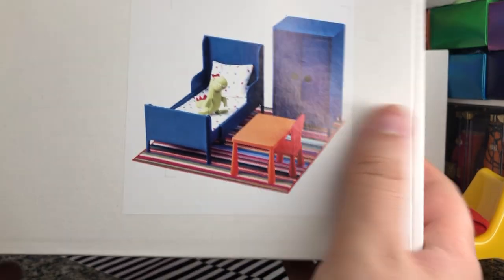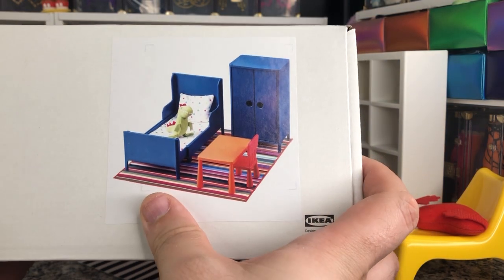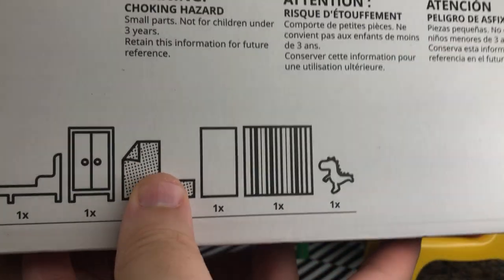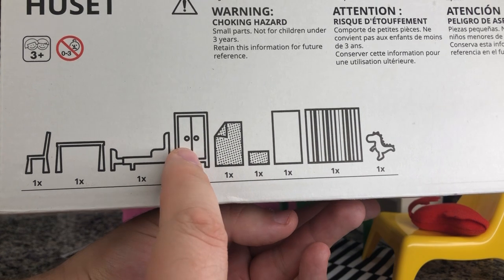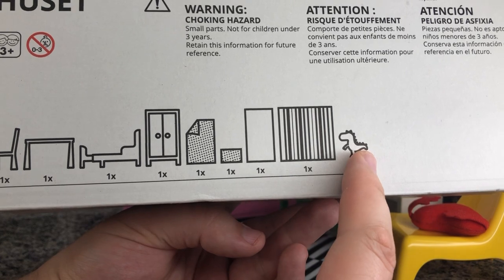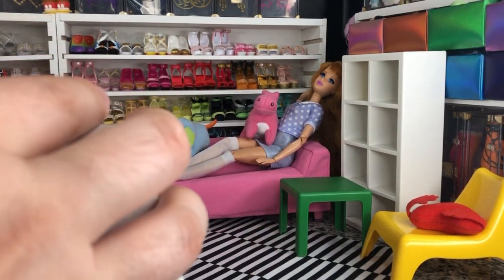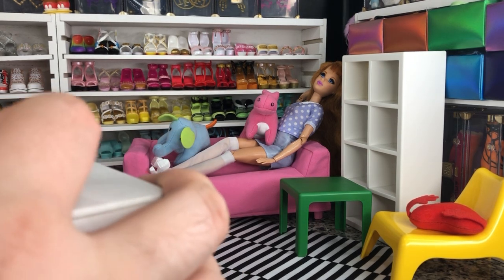In there we get a chair, a table, the expanding bed, the cabinet, the sheet, the blanket, the mattress, the rug, and a stuffed animal. That's nine pieces total, so just over two dollars a piece - or just under two dollars a piece.